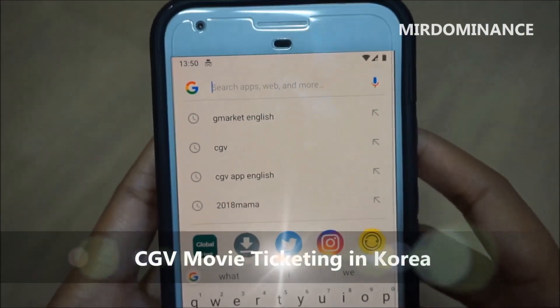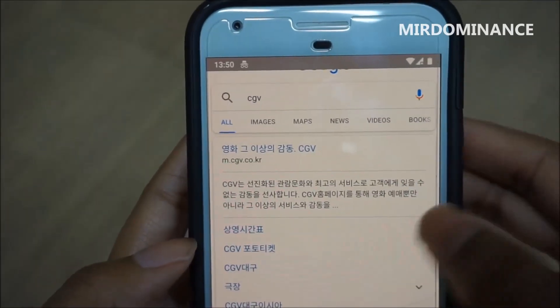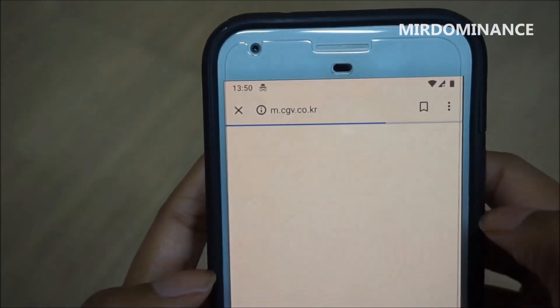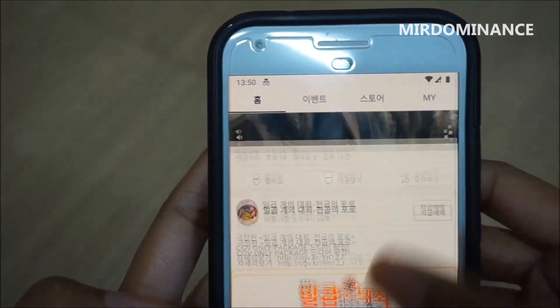Hey guys, I'm going to show you how to do the CGV ticketing in Korea. It's very easy for foreigners to do it. You just search CGV, go to the website, and I'm going to show you from the full website.